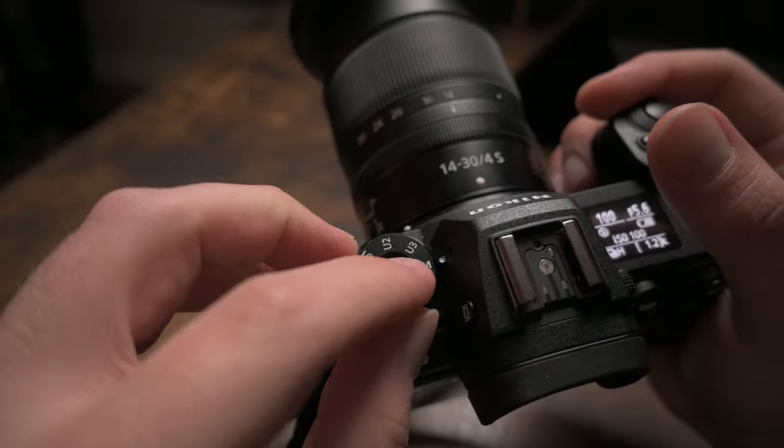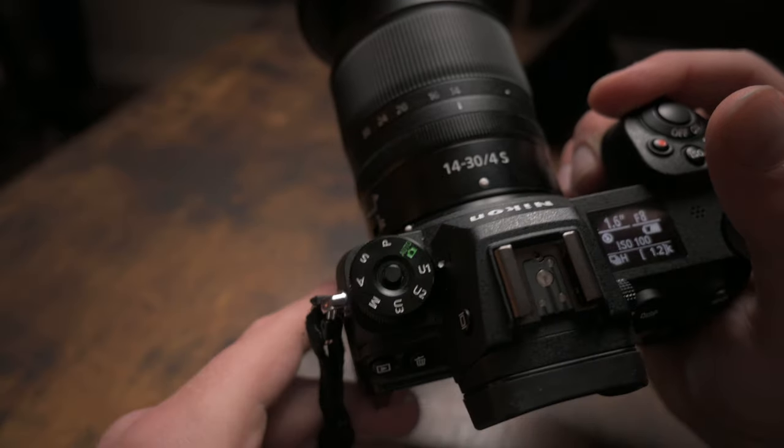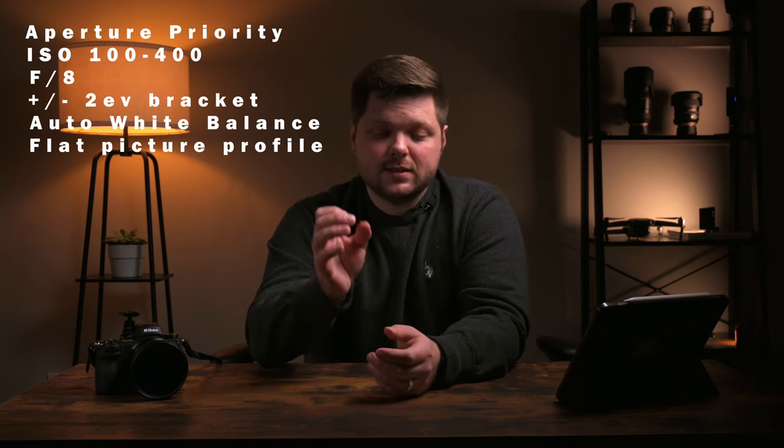Number two is the Nikon Z6 II's user presets. You can actually set three separate presets on this camera and attach those to the mode dial on top. I basically shoot the same settings for every interior, and I'm able to go in, set up my camera once, set it exactly like I'm going to need it for basically every shoot, and then use those settings as a preset that I can easily recall. All you got to do next time you're shooting real estate — turn the wheel and you're good to go.